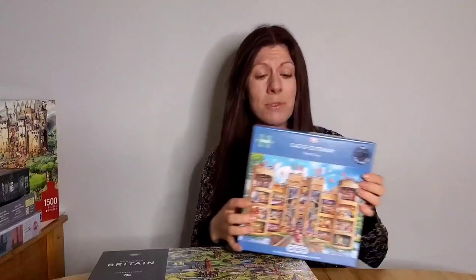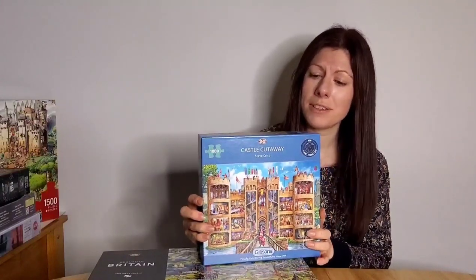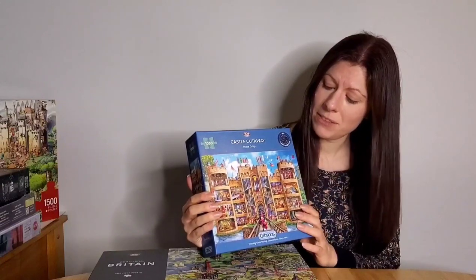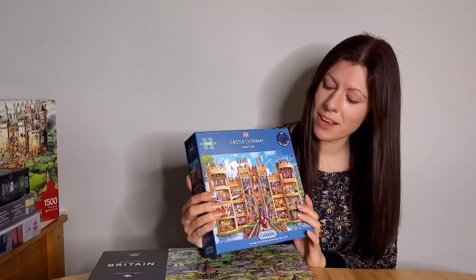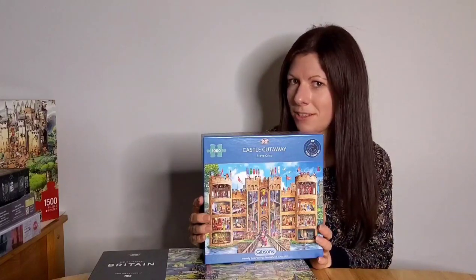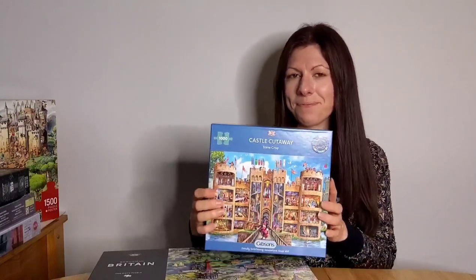And last but not least is The Castle Cutaway by Steve Crisp. Not only is it a beautiful design showing a medieval castle with all the workings inside, but I also have a soft spot for it as it's the first puzzle I did as a video for the channel. Okay, that is everything for today — take care and happy puzzling!